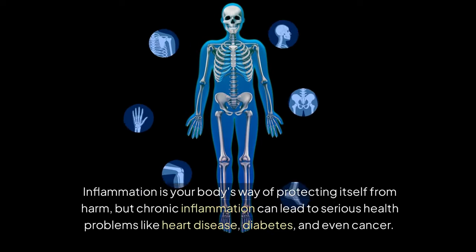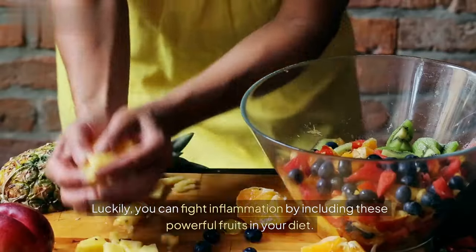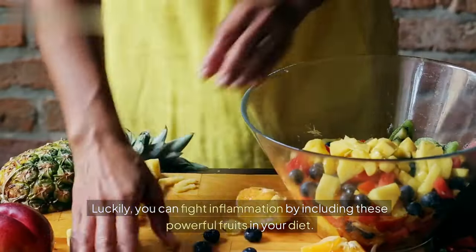Inflammation is your body's way of protecting itself from harm, but chronic inflammation can lead to serious health problems like heart disease, diabetes, and even cancer. Luckily, you can fight inflammation by including these powerful fruits in your diet.